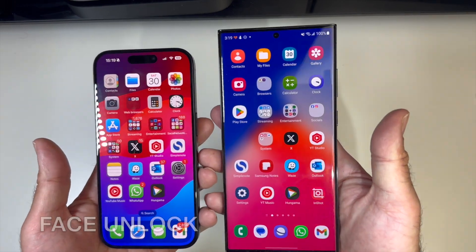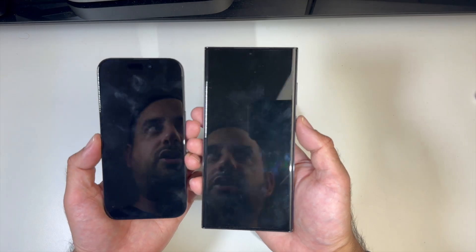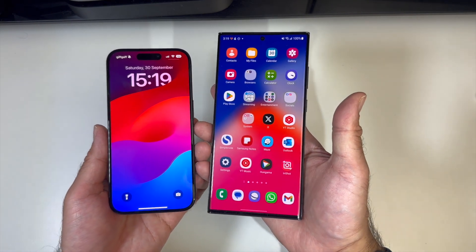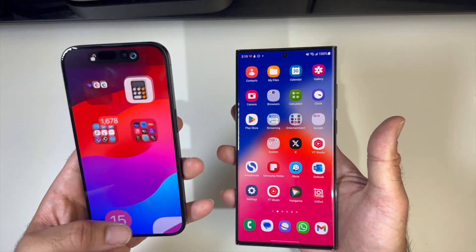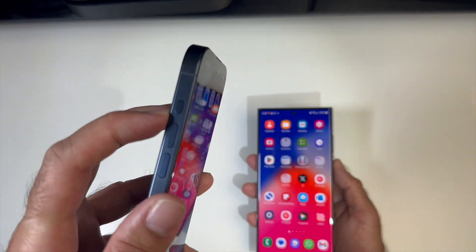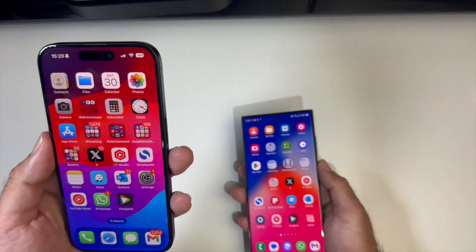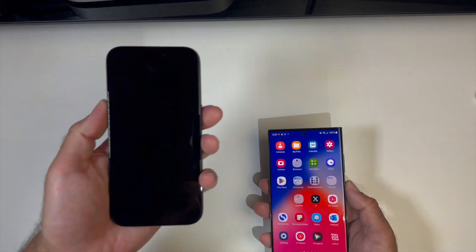Next we're going to test face unlock to see which one's faster. They both seem really fast, but the S23 Ultra can take you straight to the home screen whereas the iPhone requires an additional step of swiping up, which makes the iPhone face unlock seem a bit slow. Now there is a solution — the iPhone 15 Pro has an action button, so we can create a shortcut to the home screen by pressing it.